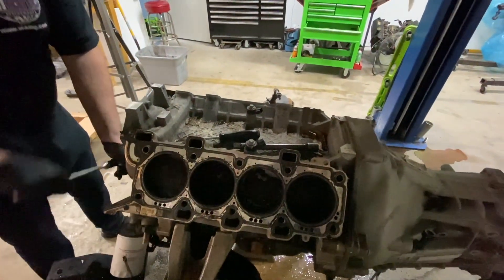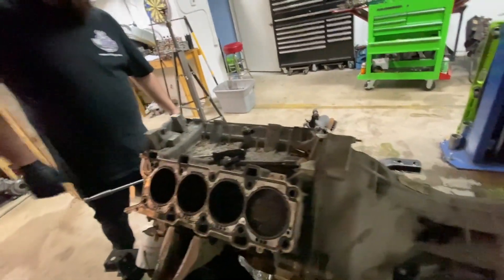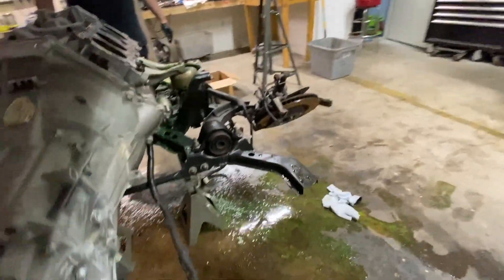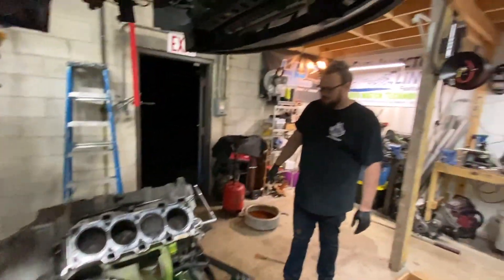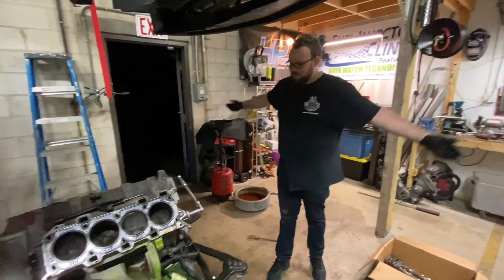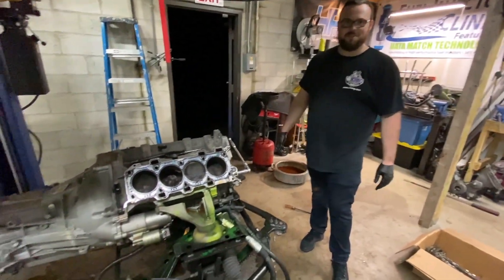That's so crazy that the exact same cylinder on each bank just busted. That is some crazy stuff. We did it — we disassembled the hell out of this thing. Yeah, we stripped her down.